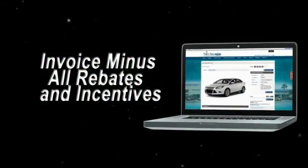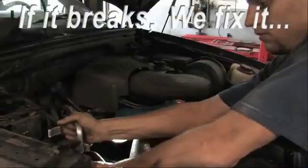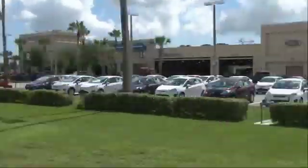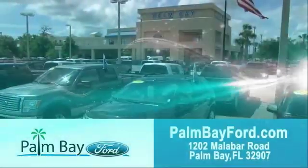Invoice minus all rebates and incentives, plus the best used car warranty. If it breaks, we fix it. Period. Come to Palm Bay Ford and experience the difference for yourself at Palm Bay Ford.